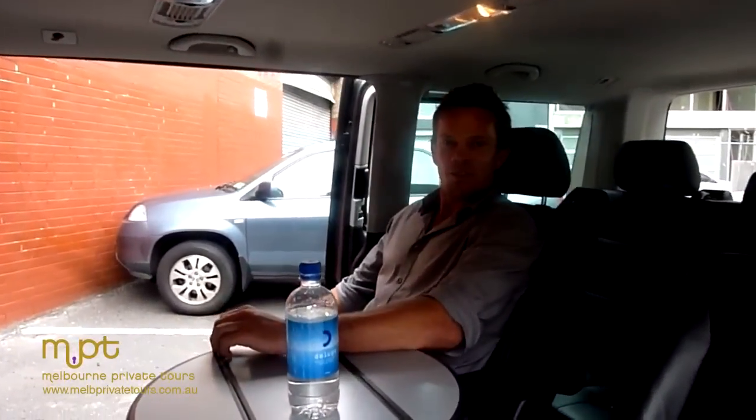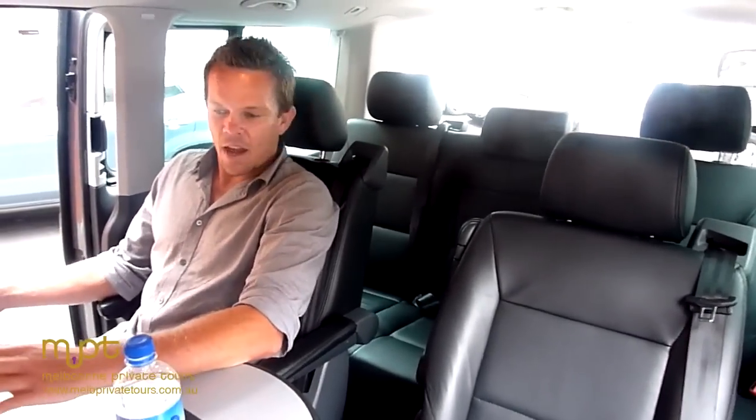Josh here from Melbourne Private Tours, introducing you to one of our new team members — one of two of these beautiful Volkswagen luxury vans. As you can see, comfortable and spacious, perfect for groups of anywhere between two and six.